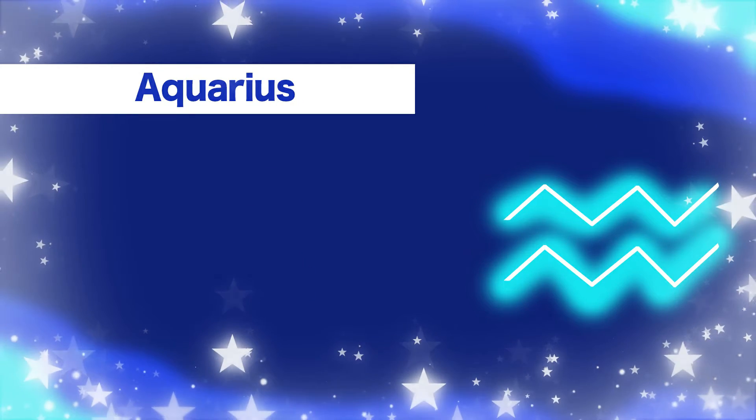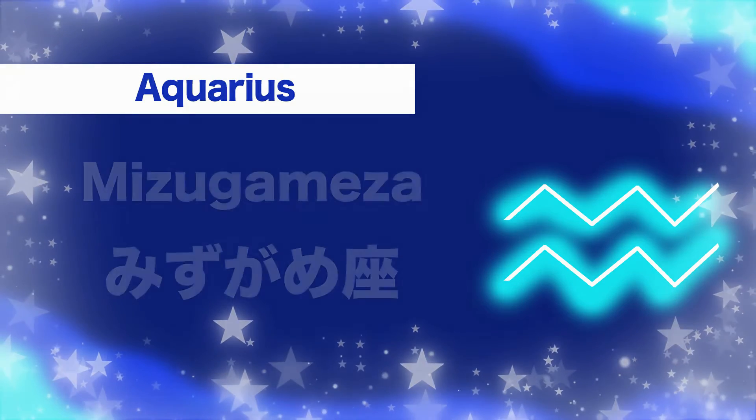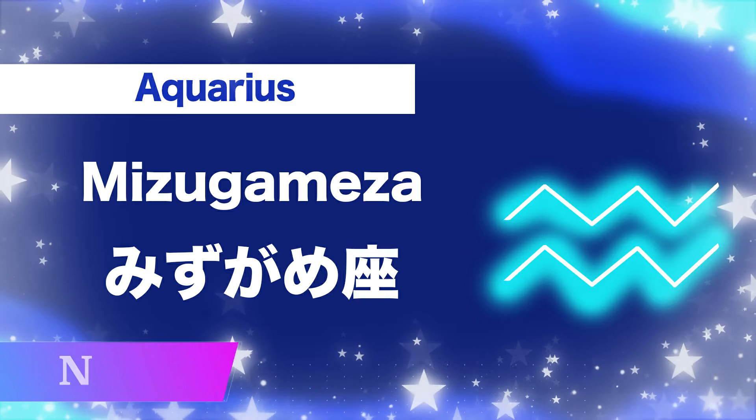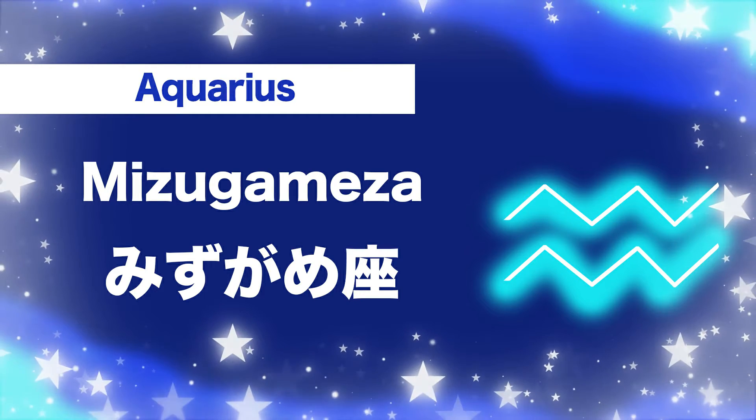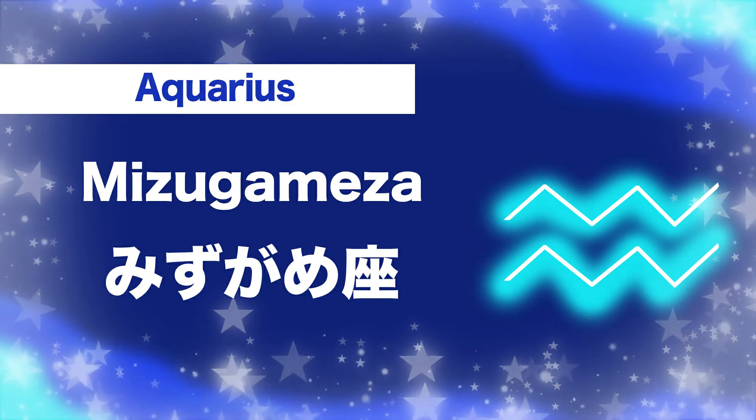Number twelve, Aquarius: mi-zu-ga-me-za. Mi-zu-ga-me-za.